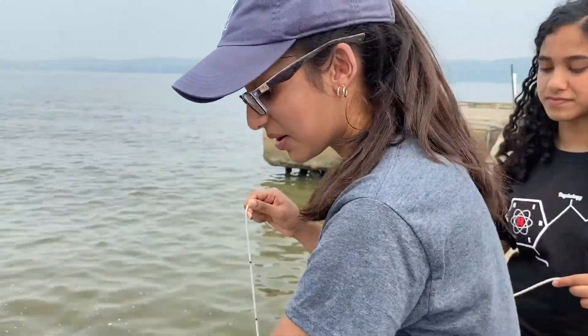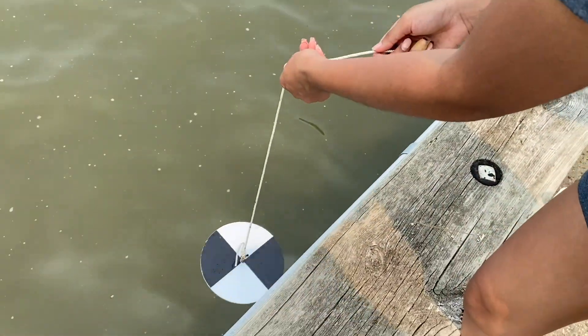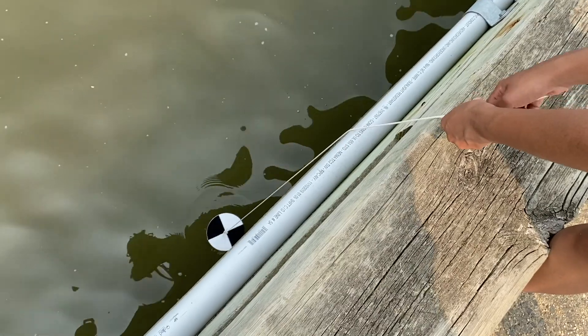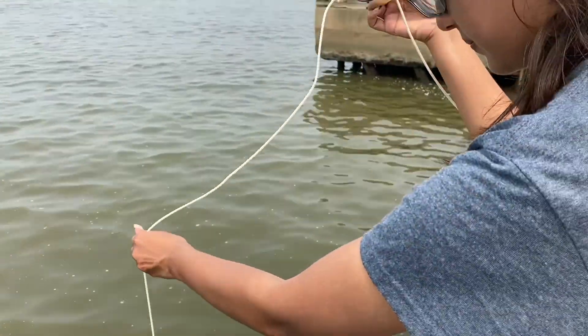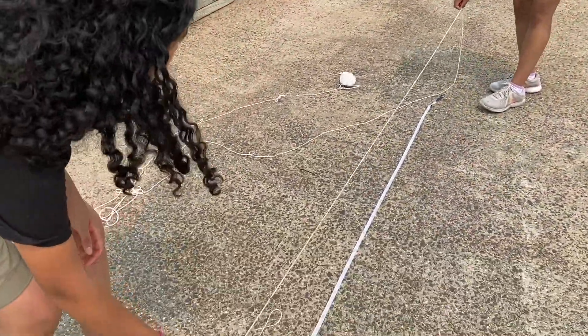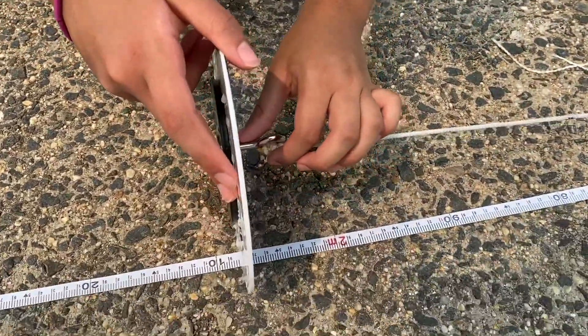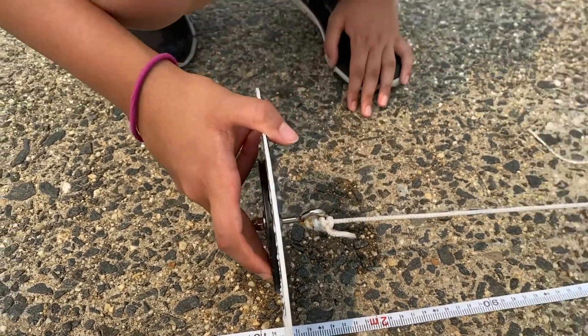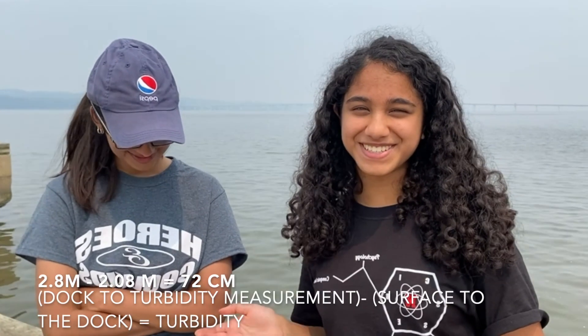We're going to drop the Secchi disc again and stop it when it reaches right at the surface of the water, then pinch and pull it back up. This measurement is about 2.08 meters. So we subtract that dock-to-surface measurement from our initial measurement: 2.8 meters minus 2.08 meters gives us about 72 centimeters. So — is the Hudson River dirty?